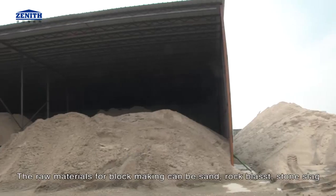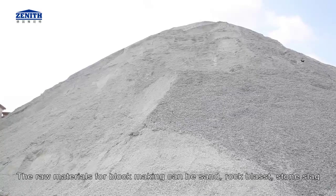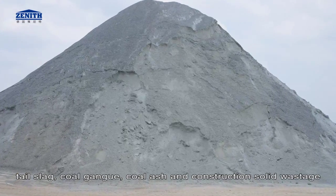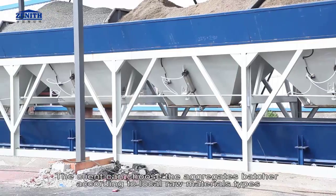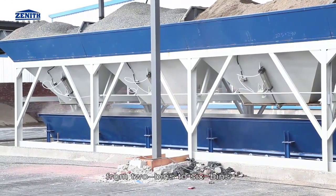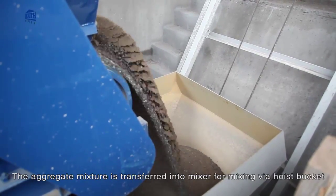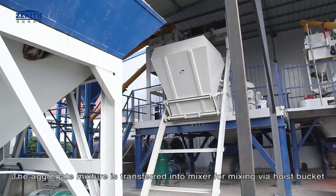The raw materials for block making can be sand, rock, blast stone, slag, tail slag, coal ash, and construction solid waste. The client can choose the aggregate batcher according to local raw material types, from two bins to six bins. Different materials are scaled and weighed automatically as per a set ratio, then transferred into the mixer via hopper bucket.